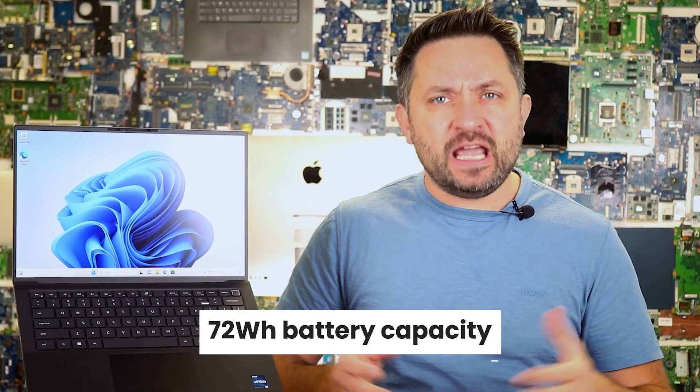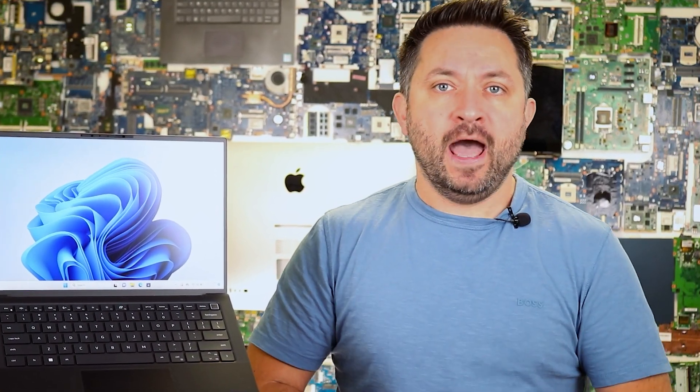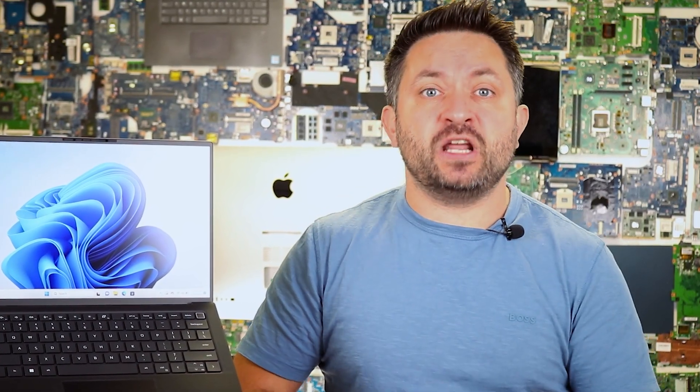The 72W battery is rated for up to 10 hours by Dell. In reality, it lasts around 6–7 hours in mixed use and 3–4 hours under heavy load. However, it supports fast charging, reaching 50% in just 30 minutes, which is quite convenient.